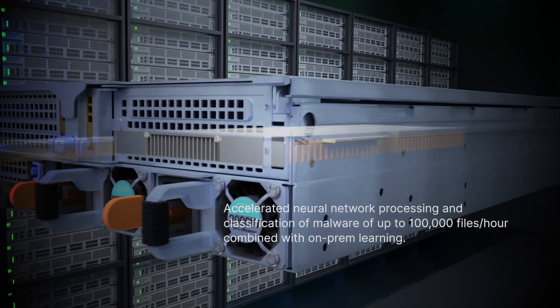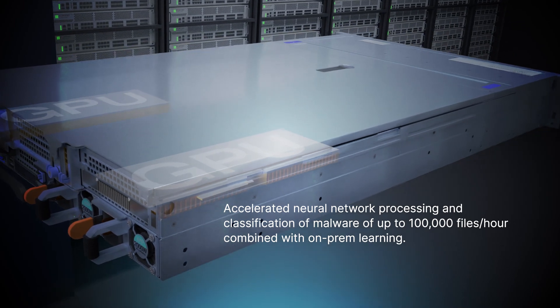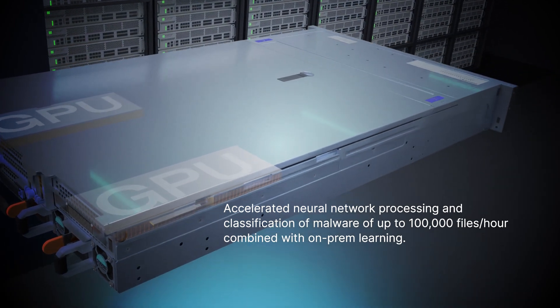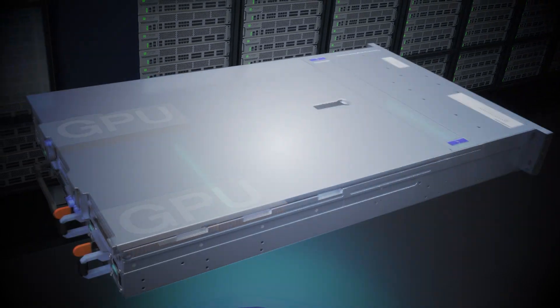The GPU used in the FortiNDR-3500F provides accelerated neural network processing and classification of malware of up to 100,000 files per hour, combined with on-premises learning.